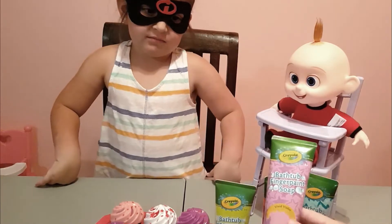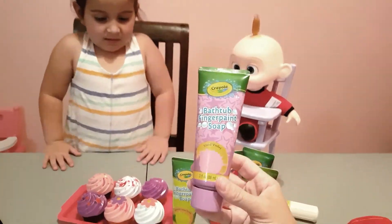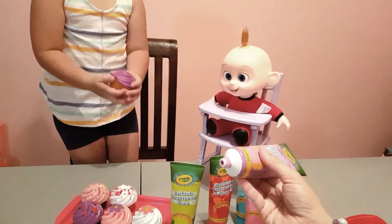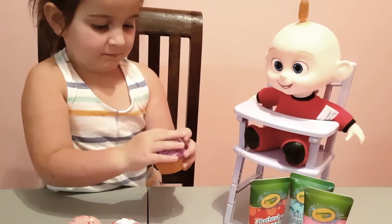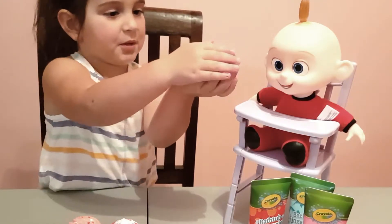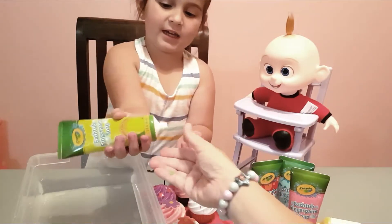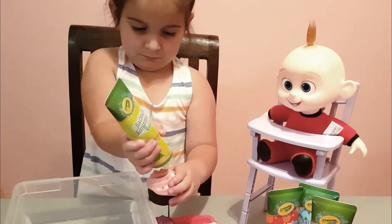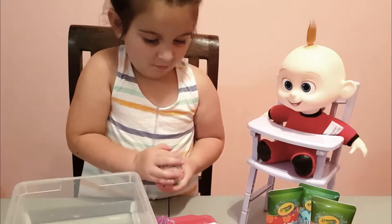Here we have our vivid violet - which cupcake do you want to make? Emma picks one. Okay, you're gonna do it. That's enough - we have purple! Show Jack Jack purple. Let him eat some yummy. And what color is this one Emma? Green! So which one are you gonna make? Green, all right.